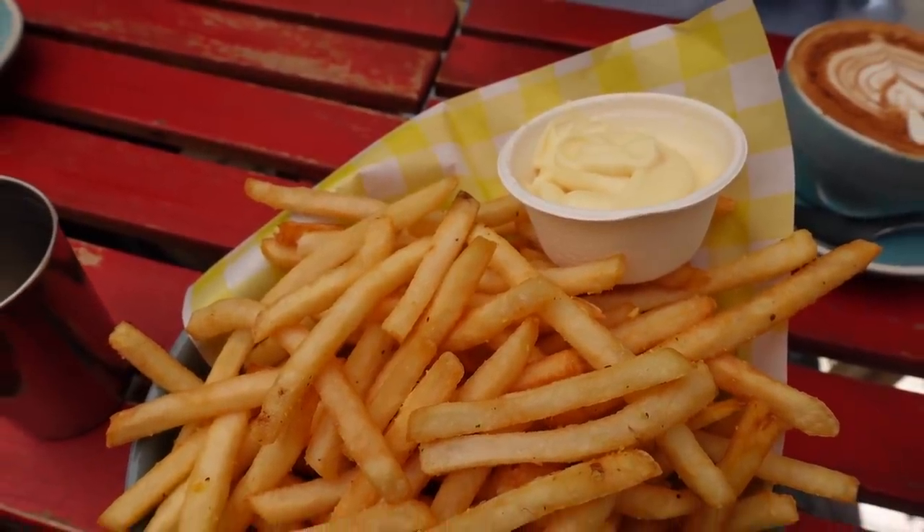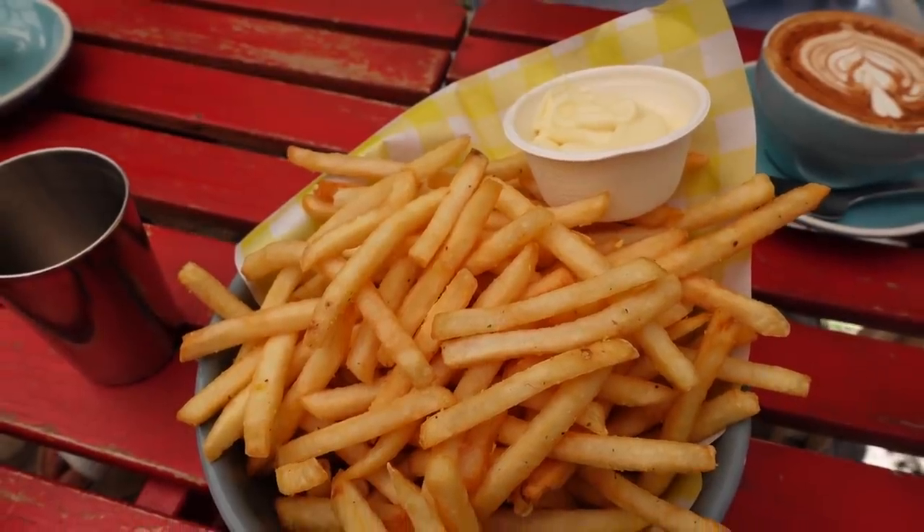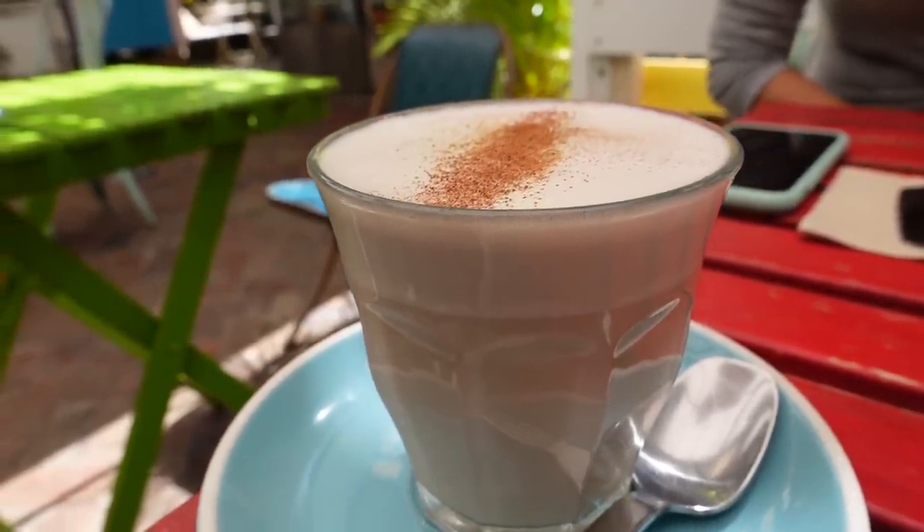We also ordered a bowl of chips to share — I think it has garlic aioli or mayo to dip. My friend got a chai latte and my other friend got a soy cap, which used to be my go-to order. I'm just going to dig in and I'll check in again when my breakfast plate arrives.